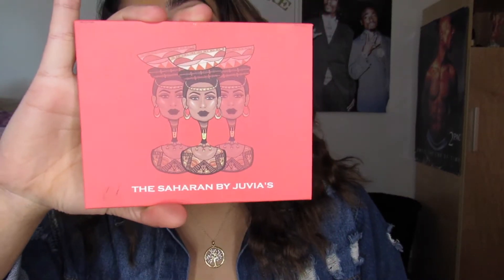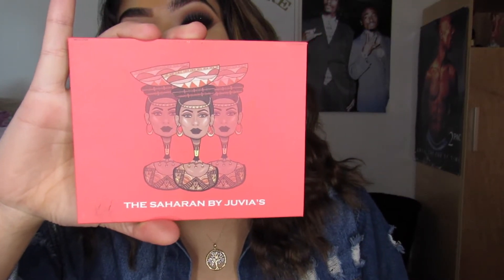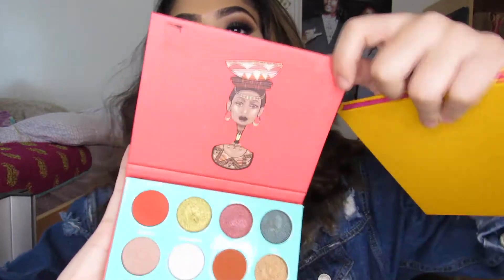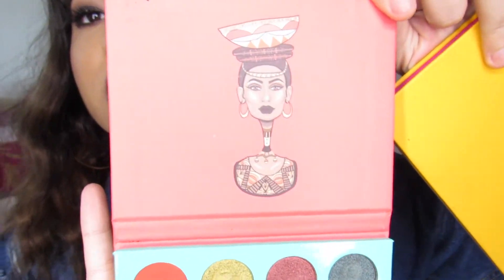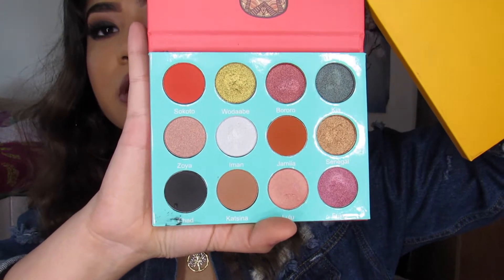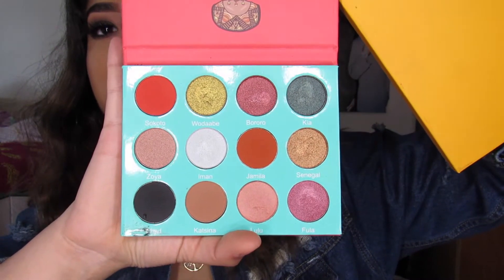The only palettes I have right now is the Saharan palette — excuse me if I mispronounce the names. This is the most recent one they released and it's the bomb. I'll show you guys them. It's so cute, like how they decorated it, the little pictures. And these colors — oh my goodness. The bomb.